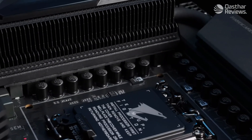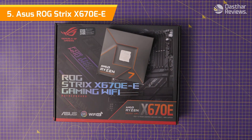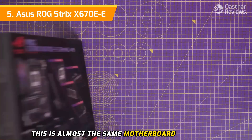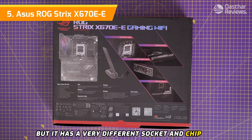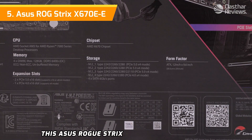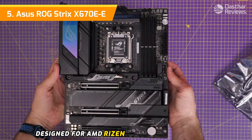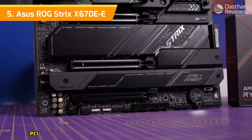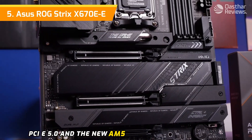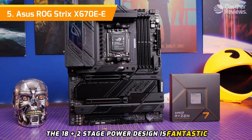Number five: the ASUS ROG Strix X670E-E. This is almost the same motherboard as another in this collection by name, but it has a very different socket and chipset. The ASUS ROG Strix X670E Gaming is quite the motherboard, designed for AMD Ryzen 7000 series processors. It features DDR5 RAM support, PCIe 5.0, and the new AM5 socket. The 18+2 stage power design is fantastic for overclocking your CPU.